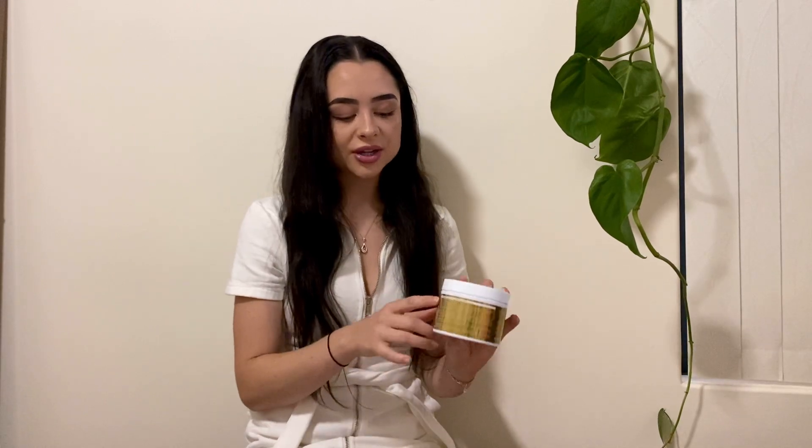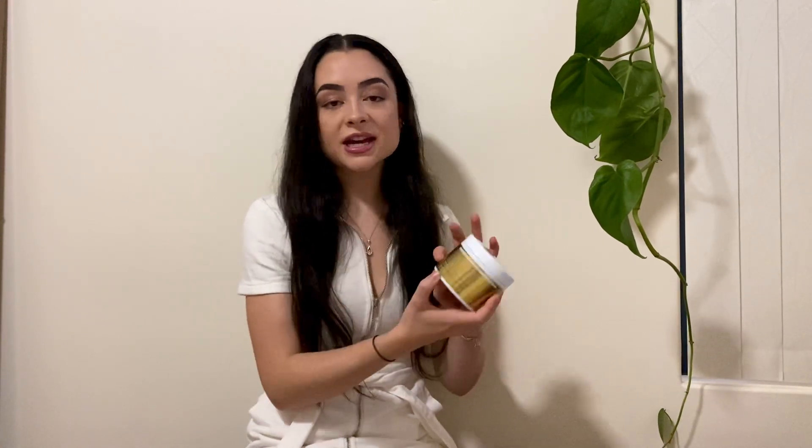Moving on to the hair growth mask — I love the diversity of this. I use it before the shower, leave it in for 10 minutes to really do what it needs to do, then jump in the shower and use my shampoo and conditioner. But sometimes I use it after the shower as a leave-in conditioner — it's my go-to for frizziness. The ingredients and directions on the back are very clear to read. I'd recommend this to anyone struggling with hair problems who just wants to grow their hair.